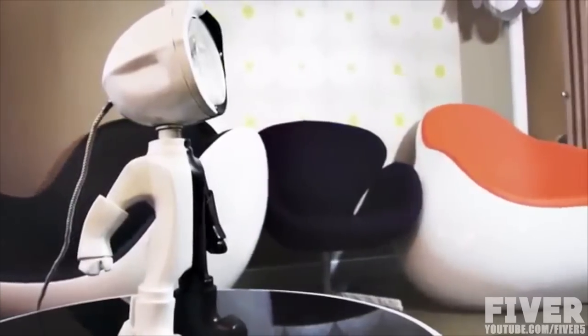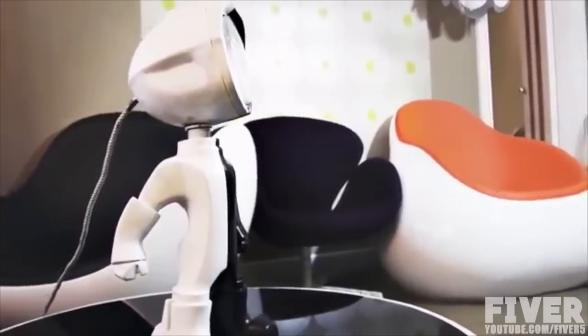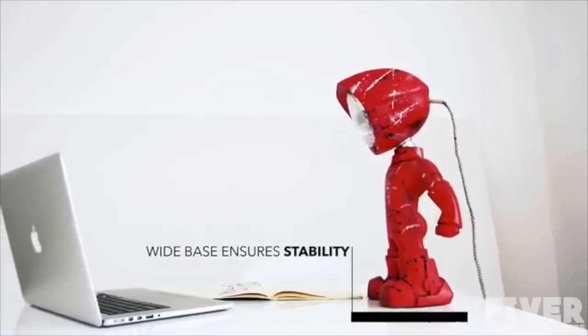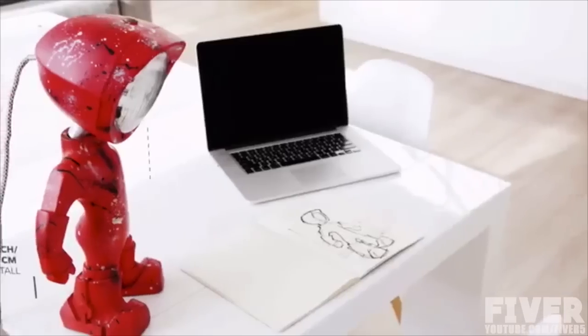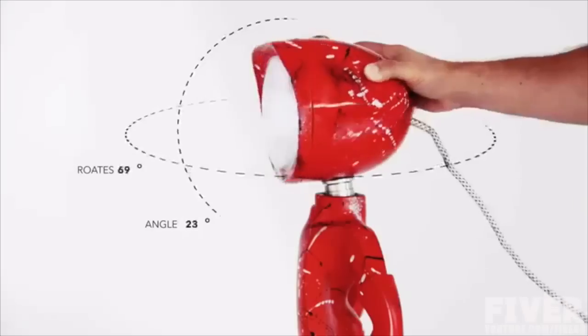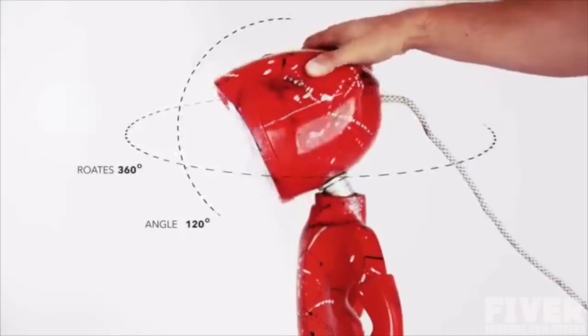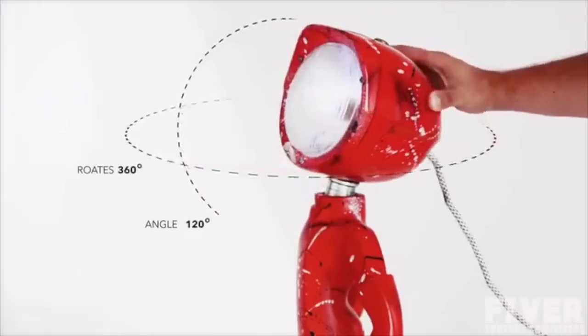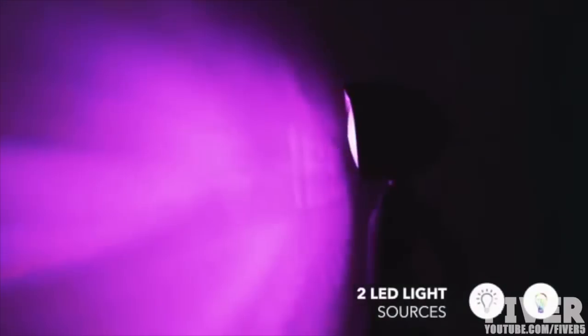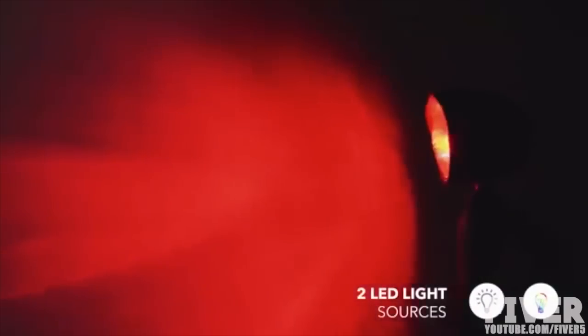We wanted it to have a personality. The stance had to inspire confidence, just like a superhero stance. The footprint is large enough to keep it balanced. The size was chosen so it would be tall enough to provide light for the entire office. The head rotates in any direction and at any angle. It's even large enough to be used as a headphone stand. We fitted it with two LED light sources to have the perfect light for any situation.